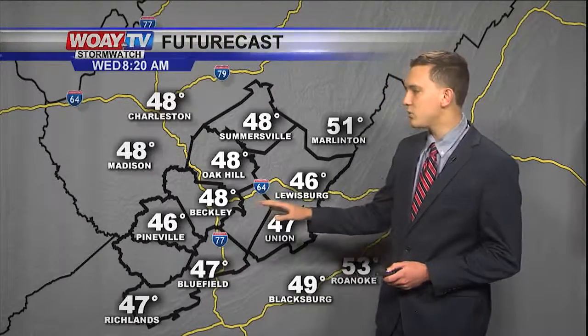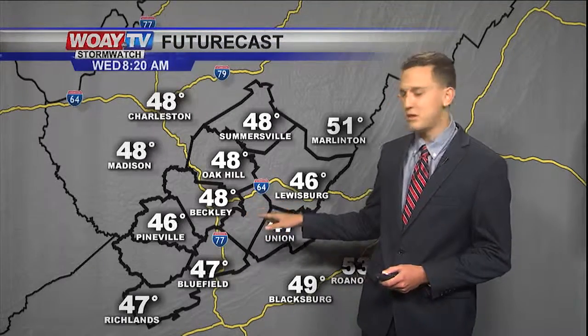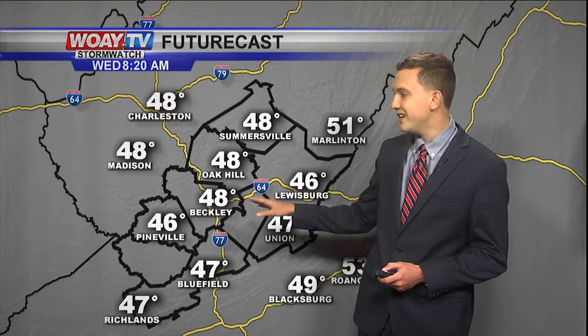As we get into tonight, clouds will start to clear. Temperatures will fall back down into the low 40s tonight. As we get to tomorrow, though, we're going to see lots of sunshine and temperatures warming back up into the 60s.